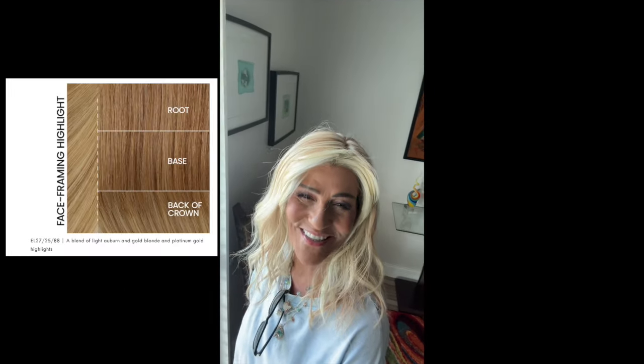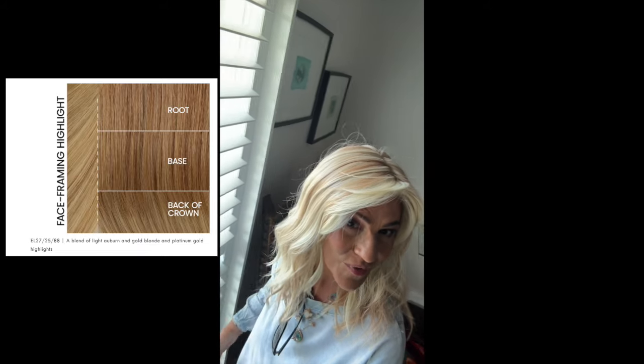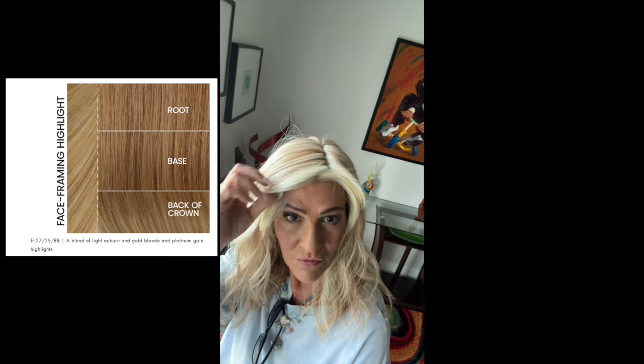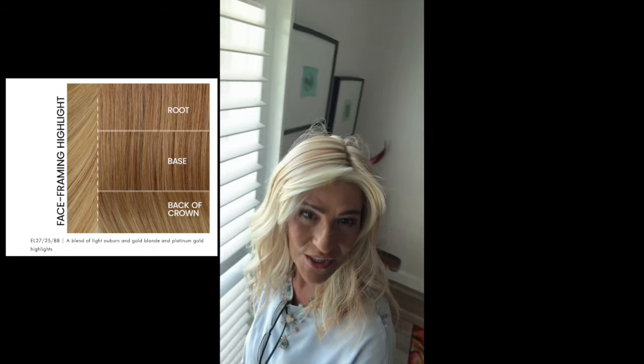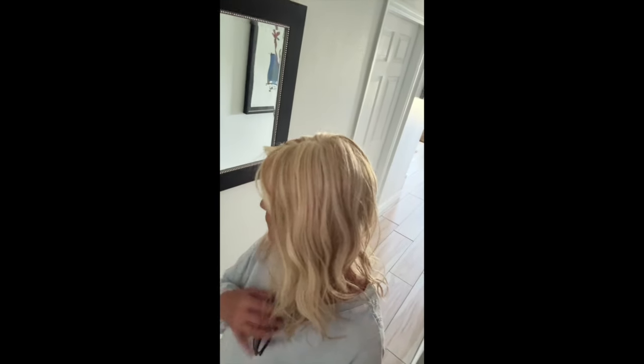Let's go outside. I'll show it to you in the shade, in the sun, in indoor light. Here we have 272588 — gorgeous color, it's just not me. Definitely a warm blonde with a very light blonde there in the front. Let's see what it looks like outside. And in the shade. And the sun — it's going to blind all of us! Very bright.